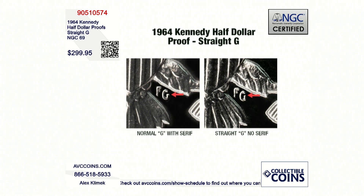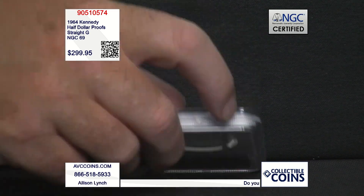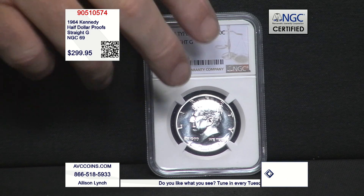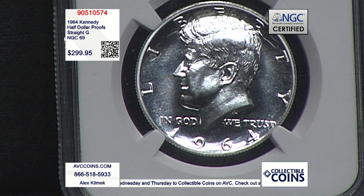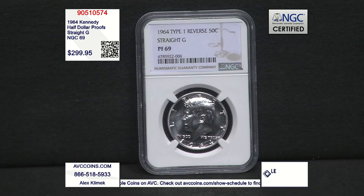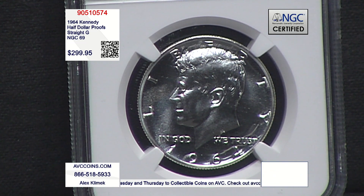When you break that down and get to the good stuff, the finest strike is a 69, grade wise. And this one is only $299.95 tonight. The competition sells the regular Kennedy in 69 — the one with 11,386 — for over $400. And they have it available right now. If you want the accented hair in 69, of which only 413 are known to exist, they want $2,200.